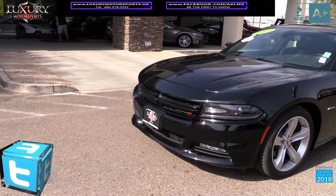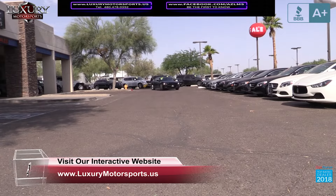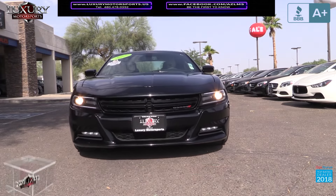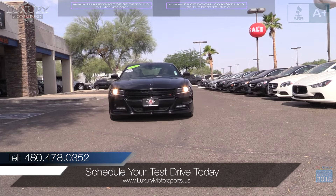This is classic American muscle car performance at its best. Luxury Motorsports is open six days a week and by appointment only on Sundays. Please call us to schedule your test drive today at 480-478-0352.